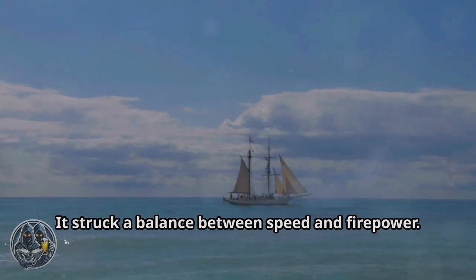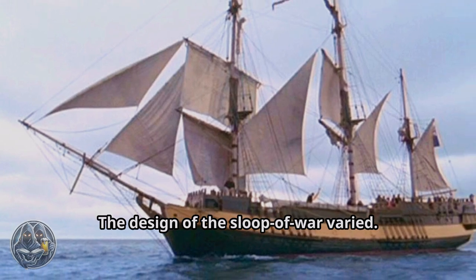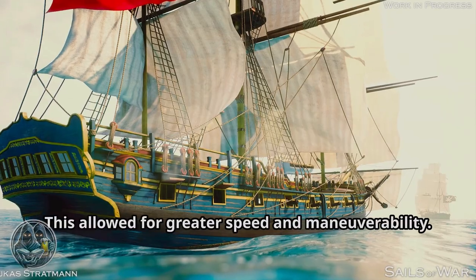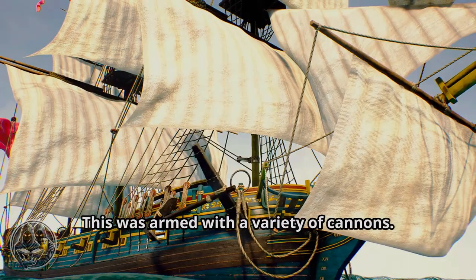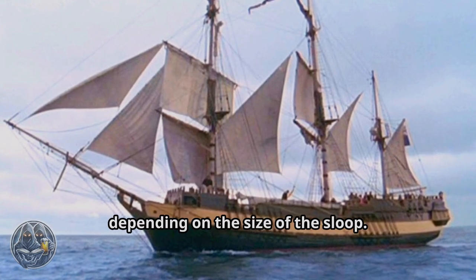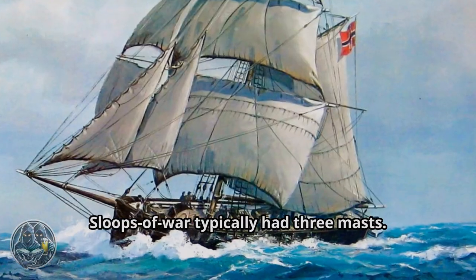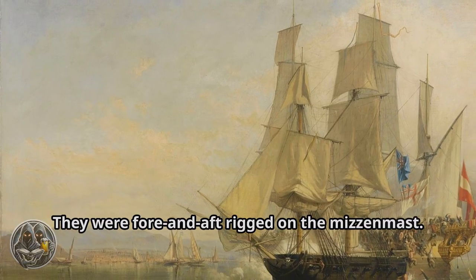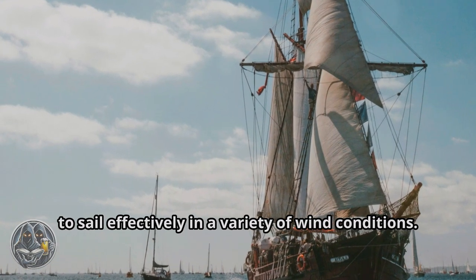The Sloop of War was a marvel of naval architecture. It struck a balance between speed and firepower, making it extremely versatile. The design varied, but there were some common features. The hull was typically long and sleek, allowing for greater speed and maneuverability. It carried a single gun deck armed with a variety of cannons; the number and size varied depending on the size of the sloop. The sail plan was designed for both speed and maneuverability — sloops typically had three masts, square-rigged on the foremast and mainmast, and fore-and-aft rigged on the mizzenmast, allowing the sloop to sail effectively in a variety of wind conditions.